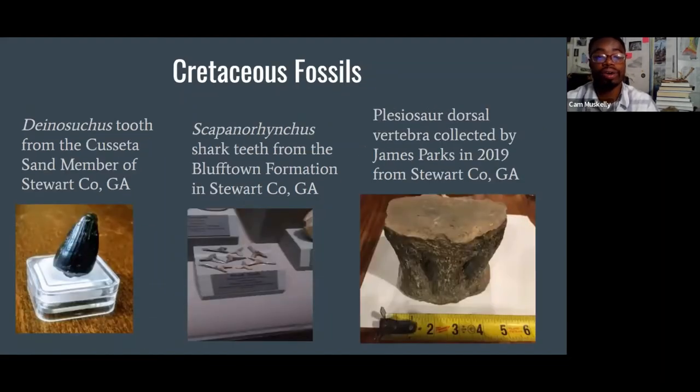We also find other Cretaceous fossils: on the far left is a tooth from Deinosuchus, one of these large alligator-like creatures. We also find an abundance of shark teeth known as Coupanorhynchus, and large bones of plesiosaurs — long-necked marine reptiles. They're rarer than fish fossils or fish teeth, but we do sometimes find teeth and bones from plesiosaurs and mosasaurs as well.